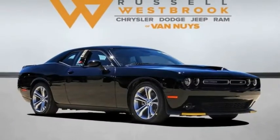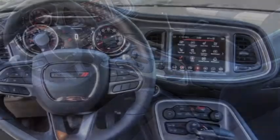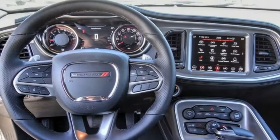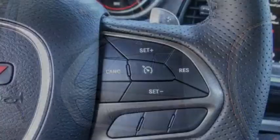We are pleased to show you the 2022 Challenger. Rated most appealing mid-sized sports car by J.D. Power and Associates, the Dodge Challenger delivers on style and performance.